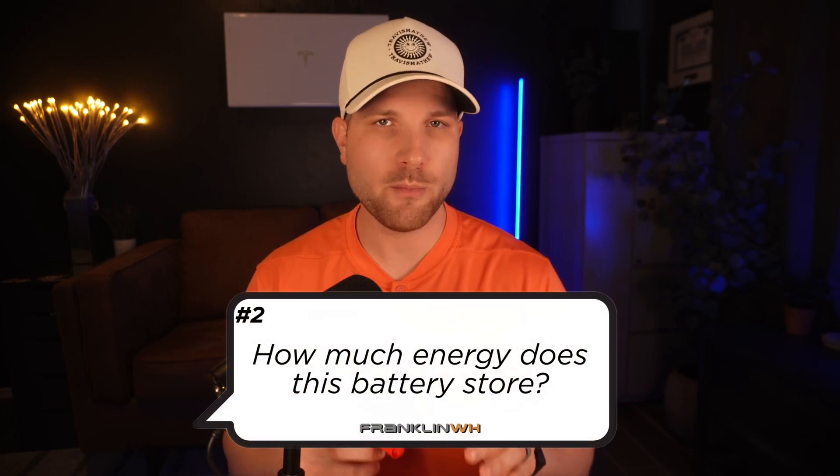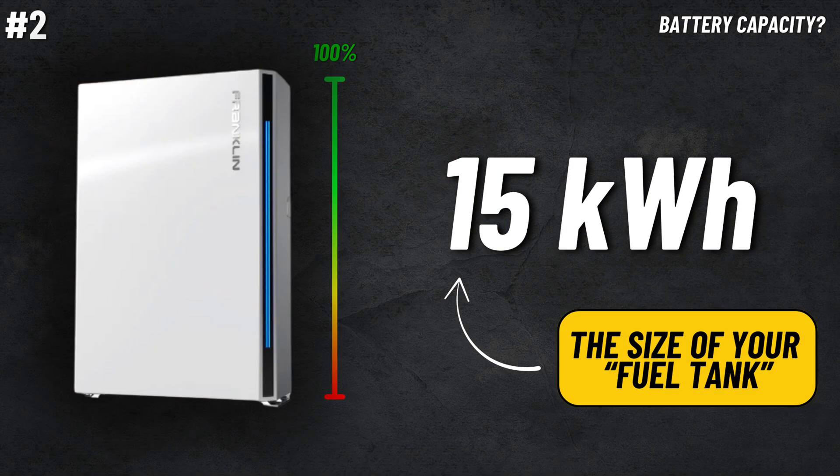Franklin has a great reputation in the industry amongst installers and existing customers for their quality and system performance. That's why I'm so excited about having this new A-Power 2 option. They might not be a household name like Tesla, but they are very well respected. Number two, how much energy does this battery store? The usable capacity in the A-Power 2 is 15 kilowatt hours, and this is our battery's fuel tank size.